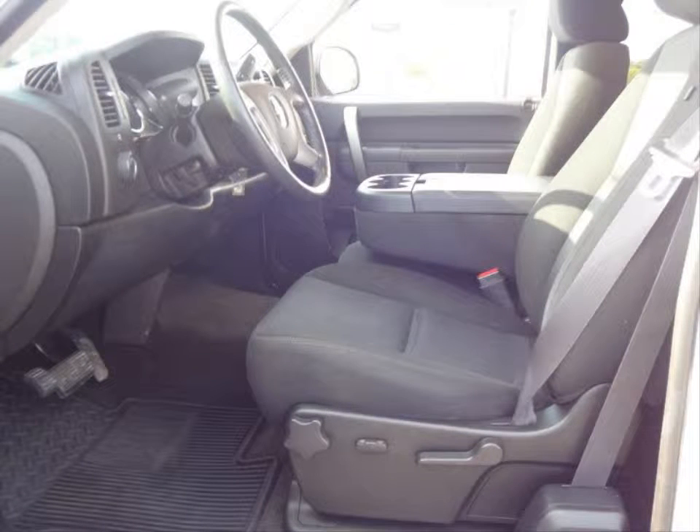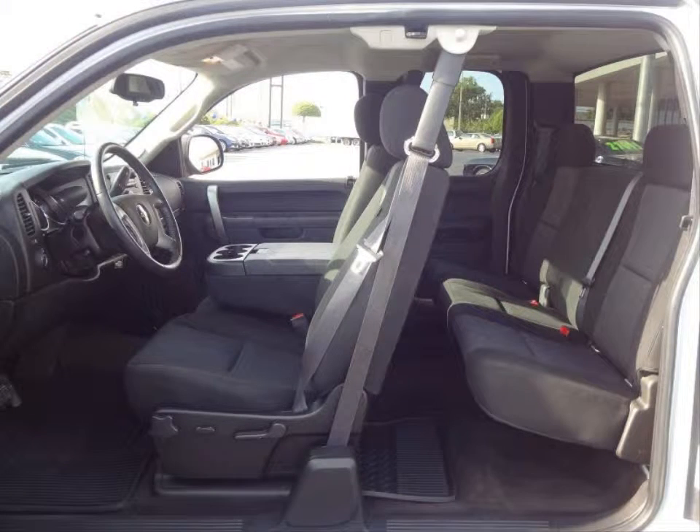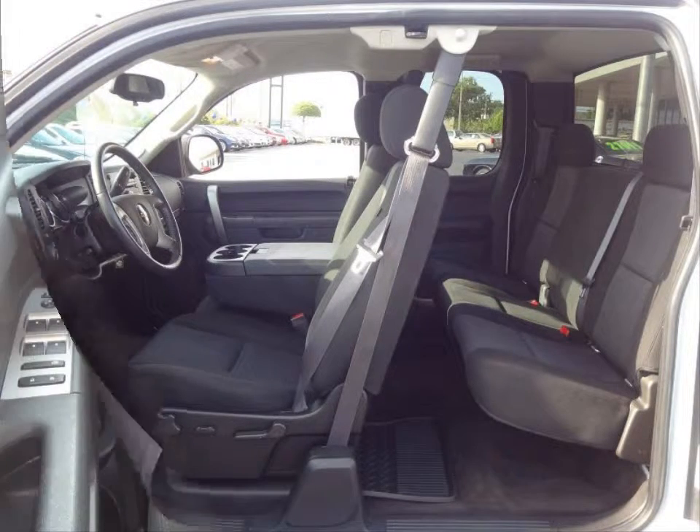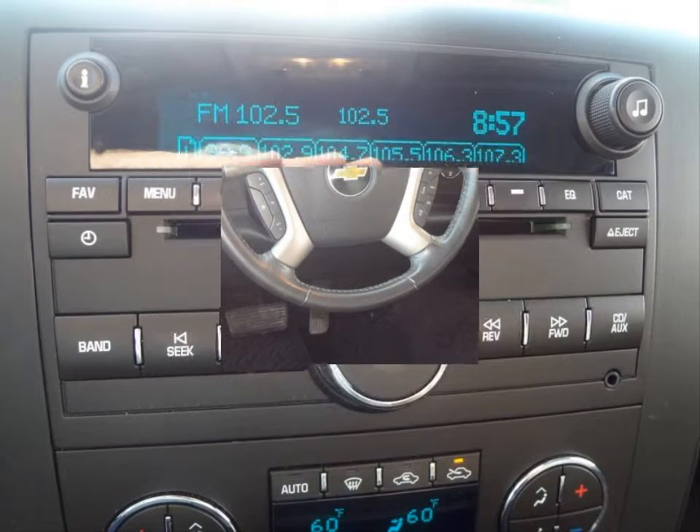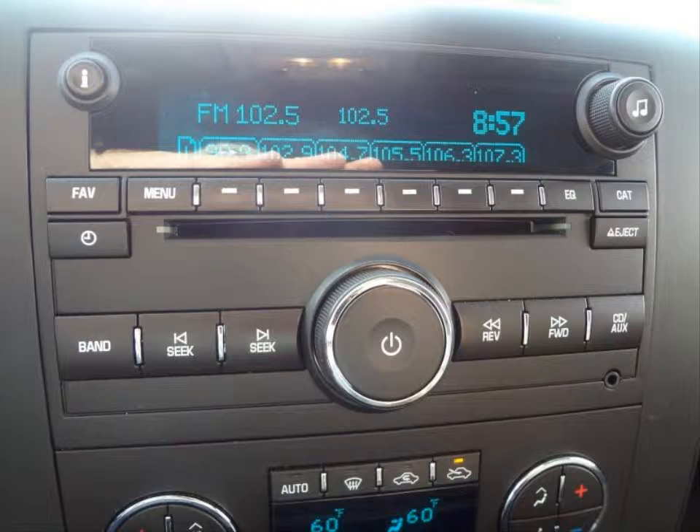Features include an AM FM Stereo CD MP3 Player, Cruise Control, Single Zone Manual Climate Control System, Daytime Running Lights, Power Heated Exterior Mirrors, Stabilitrack Electronic Stability Control System, and much more.